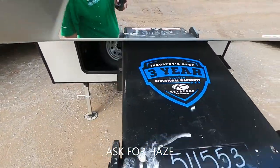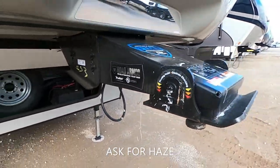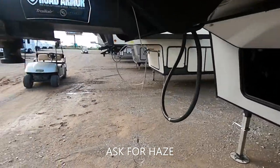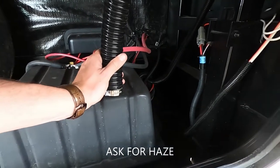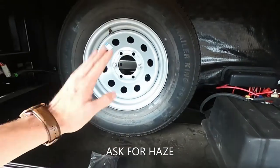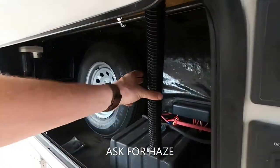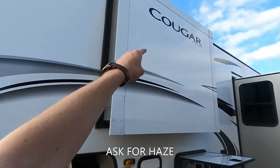We have a nice light right here where we can see what we're doing, as well as HitsVision — a patent by Keystone so you can see what's going on whenever you're backing up to connect. Industry's best three-year limited structural warranty. We've got the Road Armor by Lippert Components pin box with that pivoting head and a cushion to minimize chucking, our emergency breakaway cable, our battery box, as well as our spare tire.